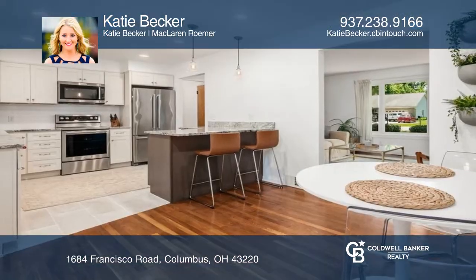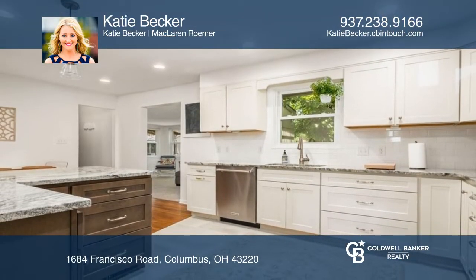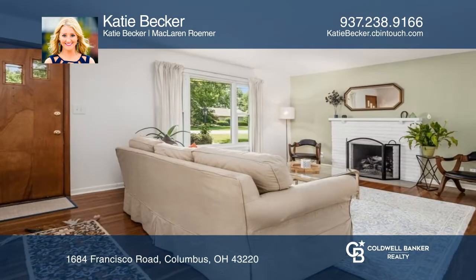This home offers hardwood flooring leading to a renovated kitchen with granite countertops, tile backsplash, stainless appliances, a peninsula with a breakfast bar, and an eat-in area.